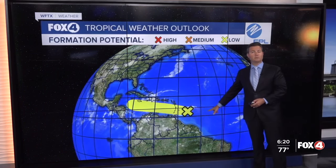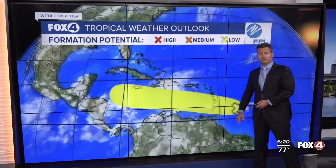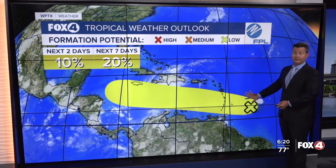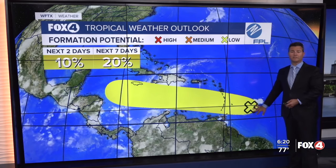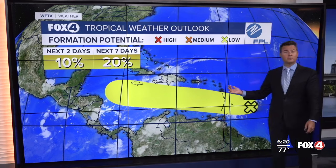One other area in the tropics we are watching — on the heels of Beryl — but due to dry air and Saharan dust, the chance of development has come down to only 20% over the next seven days. At one point days ago, it was up to 70%.